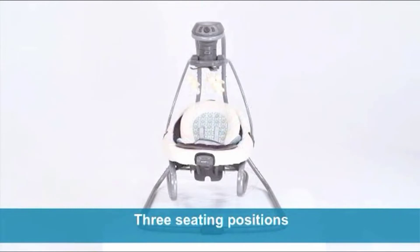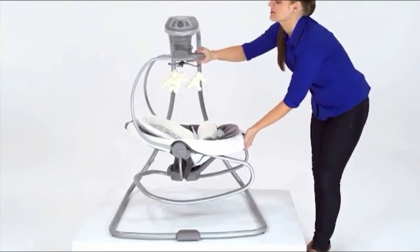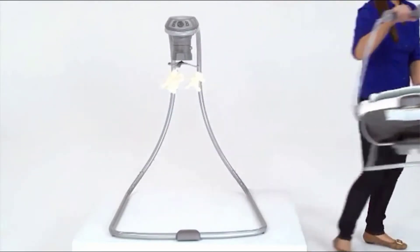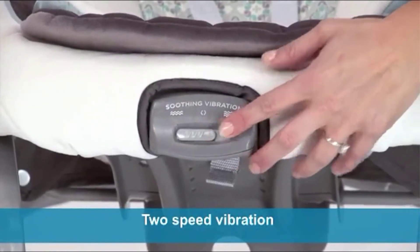In short, it does everything. It's worth noting though that when this swing is on the stand, the footprint is exceptionally wide. You'll want to make sure you have the square footage for it — and then some — to avoid tripping before committing.